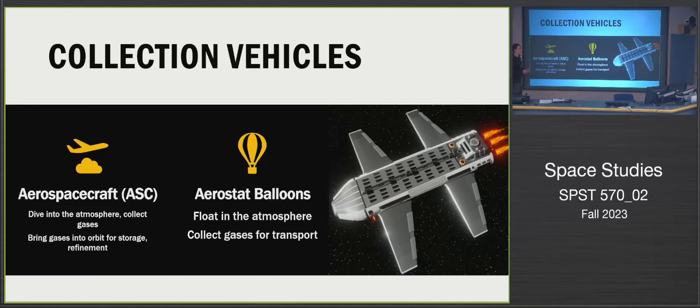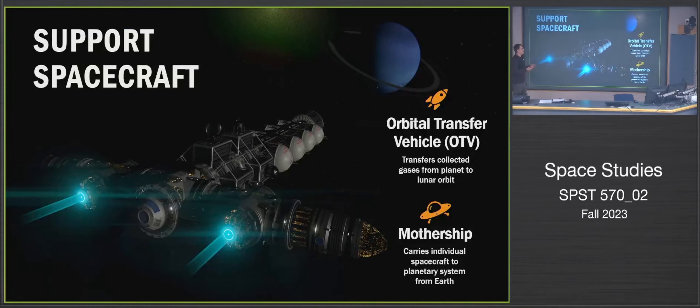Those are the most essential elements of the processes proposed so far. In addition, we need an orbital transfer vehicle — once the aerospace craft returns to orbit, it hands off its propellant to the OTV, which then transfers it to wherever it needs to go for storage. In most proposals, this storage is at one of the moons of the giant planets.